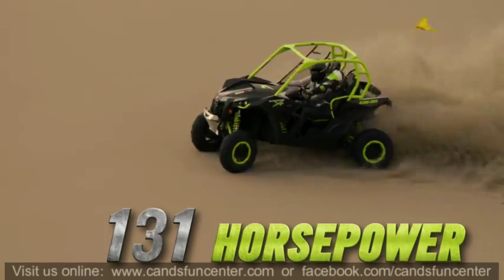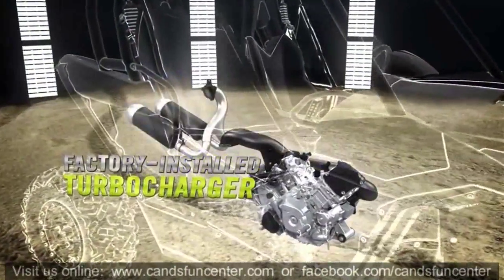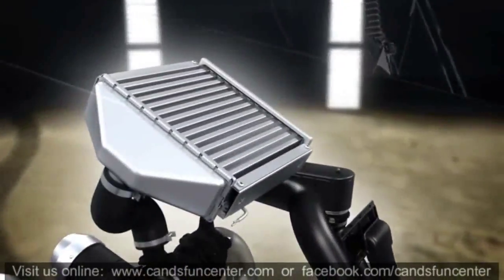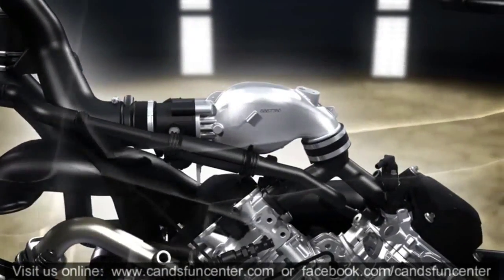That's why the 131 horsepower Maverick XDS is available with the industry's first factory-installed turbocharger. The intercooler and the air intake system will keep cooled air flowing to the engine for constant performance.